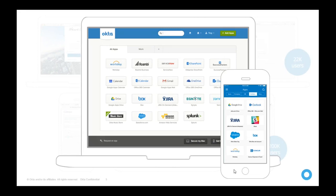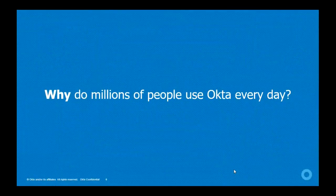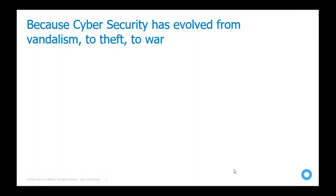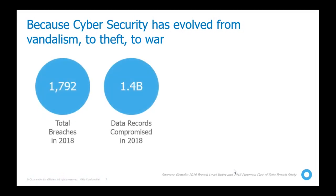The main reason millions of people use Okta every day is because of the cybersecurity threat that has evolved from vandalism to an actual war-level threat. As every company becomes a technology company, every company can be breached. In 2018 alone, 1.4 billion data records were compromised.